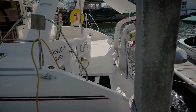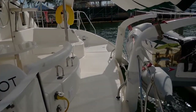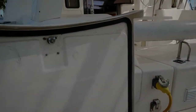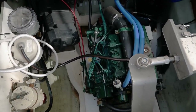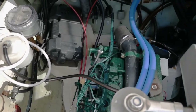Coming on board we have our portside mechanical space. This boat is equipped with dual Volvo 30 diesels. You've got your fuel filters, batteries — everything you need is in here.